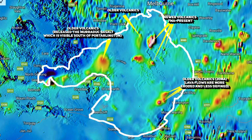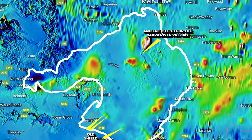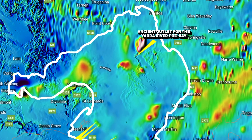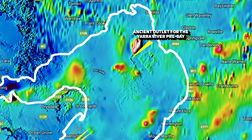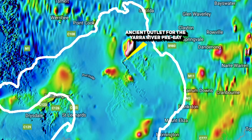Intriguingly, there are indications of a hidden ancient river beneath the bay. This river, which was covered by lava from one of the volcanic eruptions, has turned into what is known as a deep lead — a buried paleo river. The paleo river, the ancient outlet of the Yarra, contains iron-rich basalt, making it detectable through magnetic scans. Being a deep lead, this undoubtedly harbours a rich history and quite likely carries a significant amount of alluvial gold.